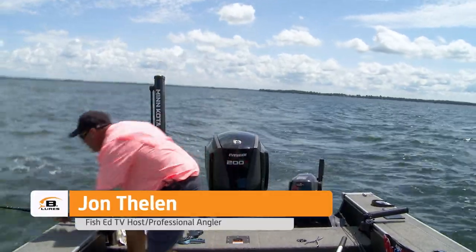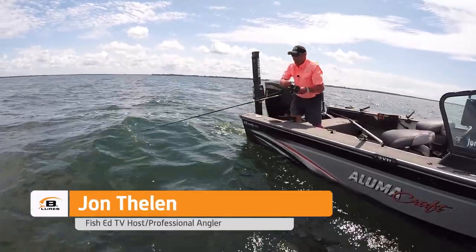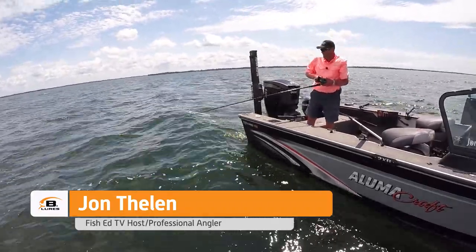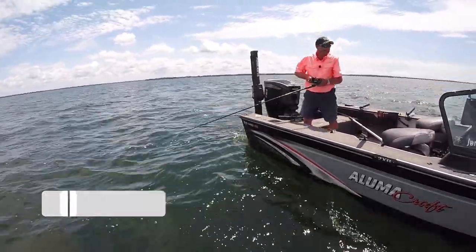There he is right there. Smacked it. Got him. Oh yeah, it feels like a good fish.